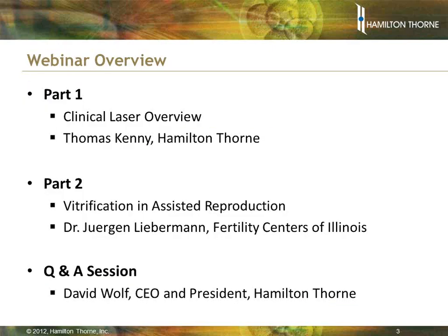The webinar will be conducted in three parts, followed by a Q&A session at the end. You can provide your questions throughout the webinar, and during the Q&A session, we will have our panel of experts answer as many questions as time allows. Any questions we are not able to address during the live session, we will send a follow-up email directly with an answer. The first session will be led by Tom Kenney, Vice President of Engineering at Hamilton Thorne, who will provide an overview of our laser systems and clinical procedures, such as assisted hatching and blastomere trophectoderm biopsy for pre-implantation genetic diagnosis, also known as PGD.